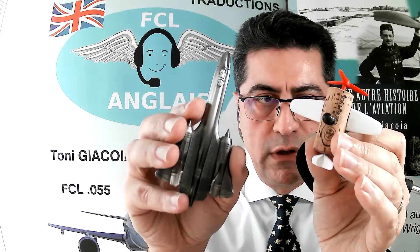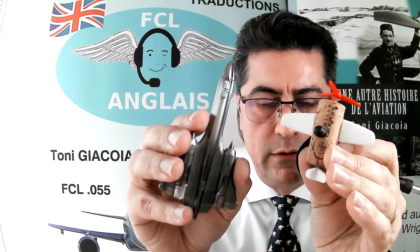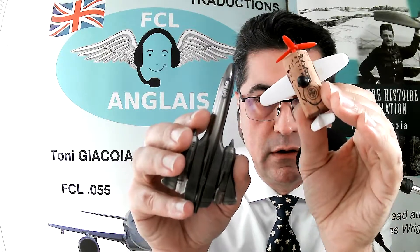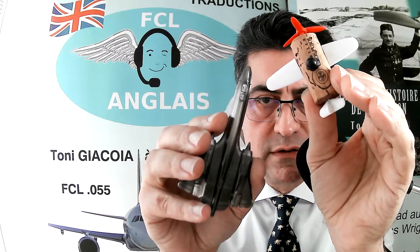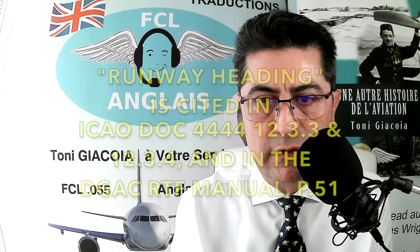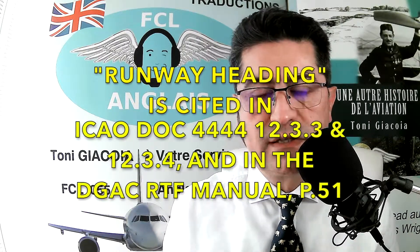The aircraft that needs to remain on the runway extended centerline will have to apply left rudder to stay on that line, while the aircraft on runway heading drifts toward it. The two may converge — and that could be an air prox. That is why the distinction can be dangerous.